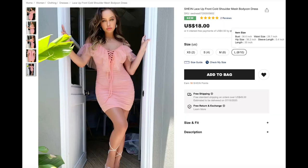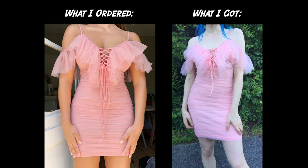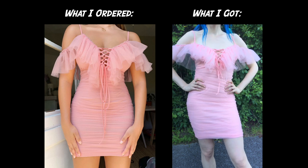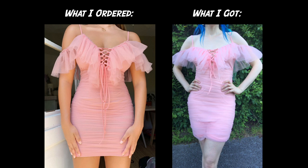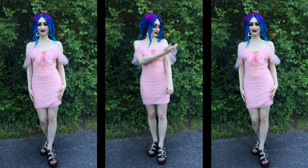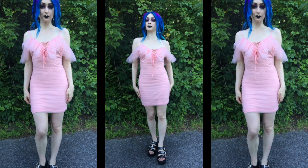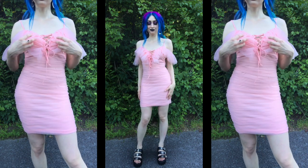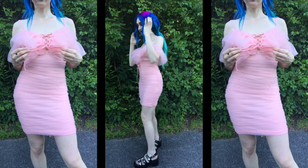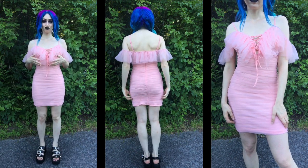Next up — pink. This is the Shein Lace-Up Front Cold Shoulder Mesh Bodycon Dress for $18. I know, I'm wearing pink. Shocking. When I first saw this dress I just fell in love with it, which surprised me because normally all black is my go-to. But it was just so frilly and ethereal with the tulle all along the top — it reminded me of a ballerina. This dress fits me perfectly, but unlike the last one it does not have a lot of stretch to it. So it's definitely best to pay close attention to the size chart to get the right size. This is also very see-through — if you wear dark undergarments it will definitely show through. It is very form-fitting as well.